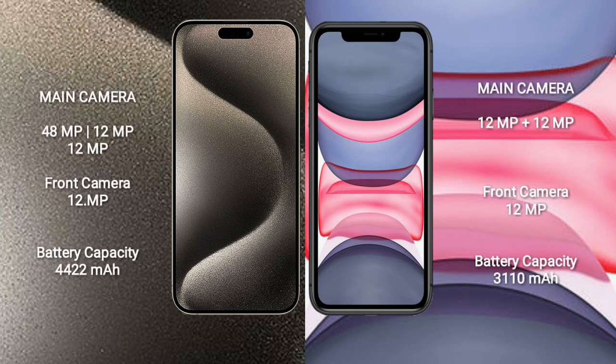iPhone 15 Pro Max features a triple rear camera setup with a 48MP main camera, 12MP ultrawide, and 12MP telephoto, plus a 12MP front camera. iPhone 11 features a dual rear camera setup with a 12MP main and 12MP ultrawide, plus a 12MP front camera.